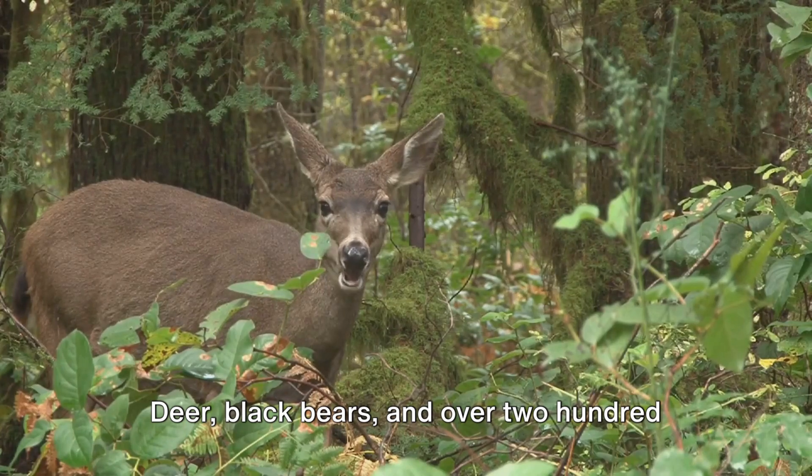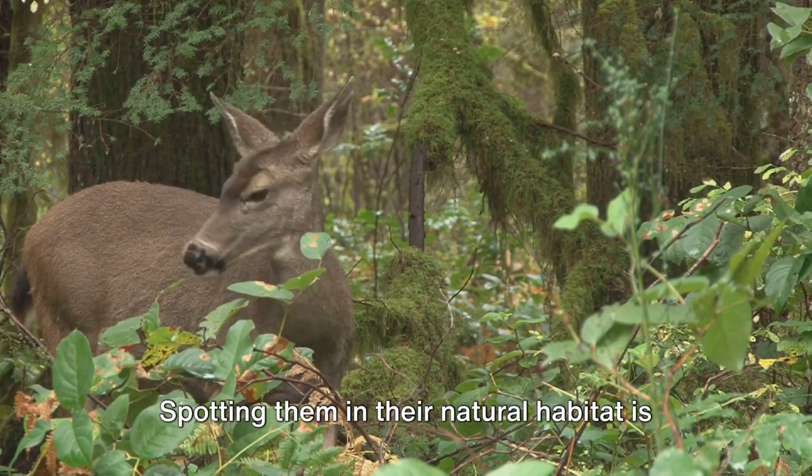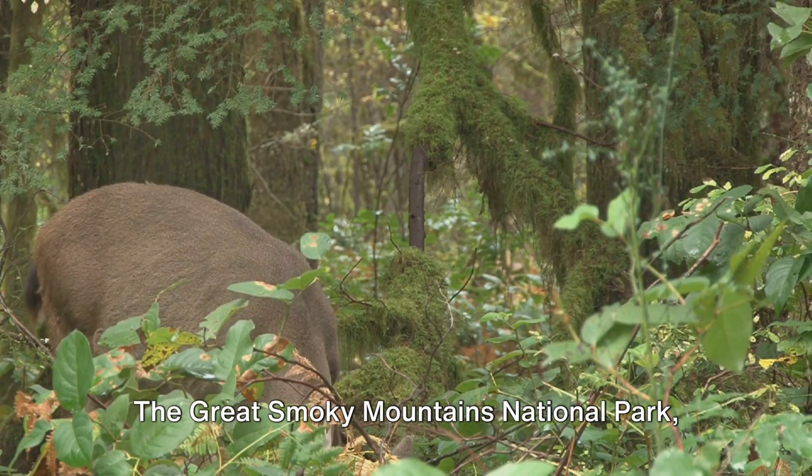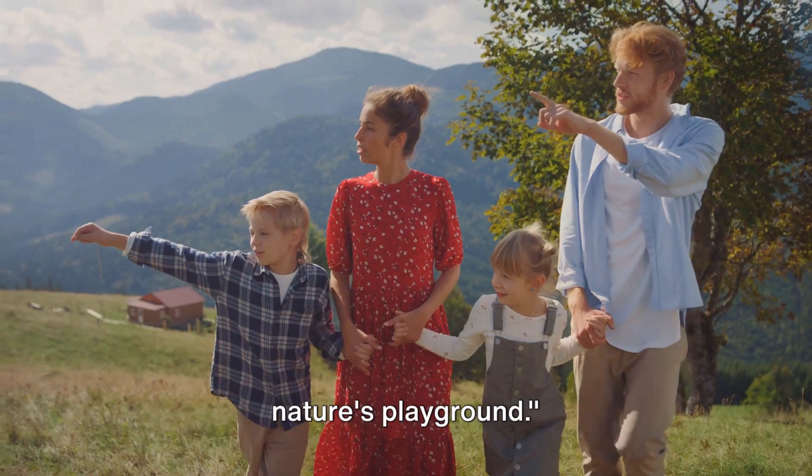And let's not forget the wildlife. Deer, black bears, and over 200 species of birds call this park home. Spotting them in their natural habitat is an experience like no other. The Great Smoky Mountains National Park — Nature's Playground.